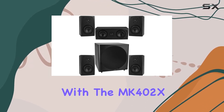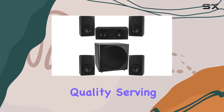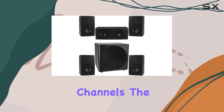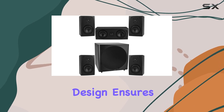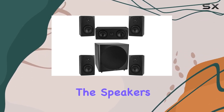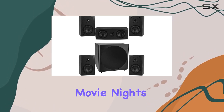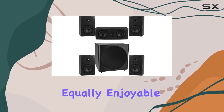Starting with the MK402X bookshelf speakers, they deliver impressive audio quality, serving as excellent front and rear channels. The timbre-matched design ensures a seamless blend of aesthetics and sonic harmony. The speakers prove their versatility, handling various genres with clarity and precision, making movie nights and music sessions equally enjoyable.